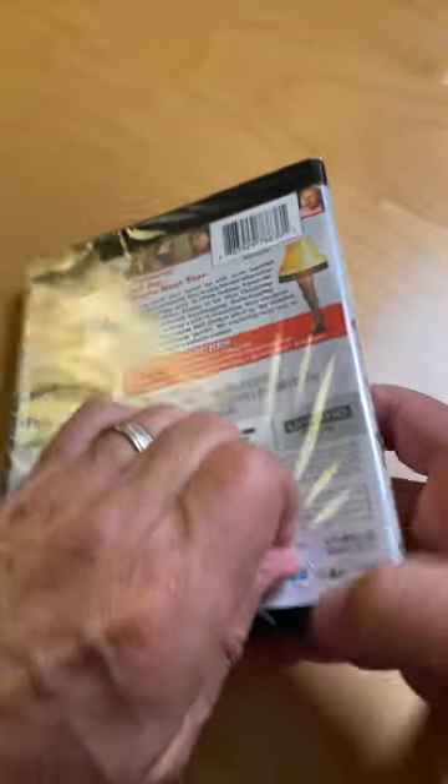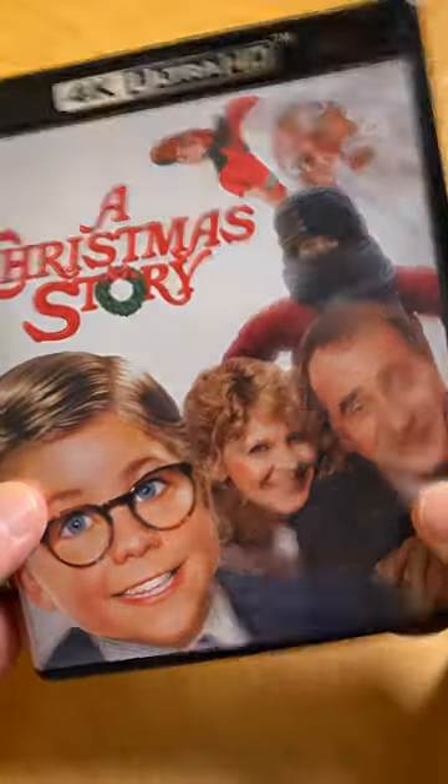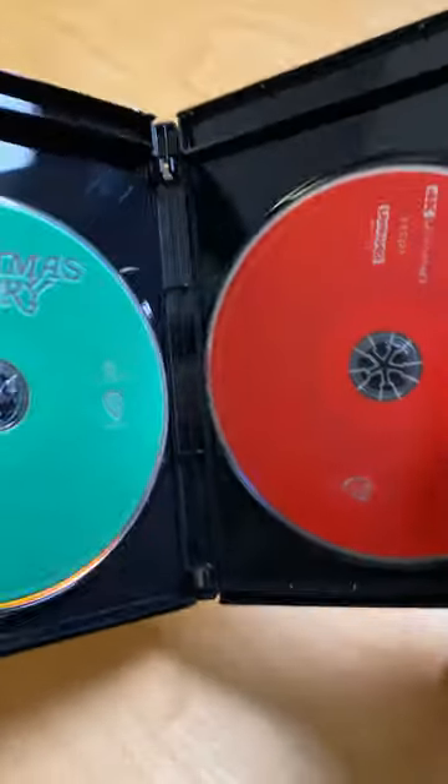Taking off the shrink wrap here, which always takes a second. The digital code is in here — putting that over here.